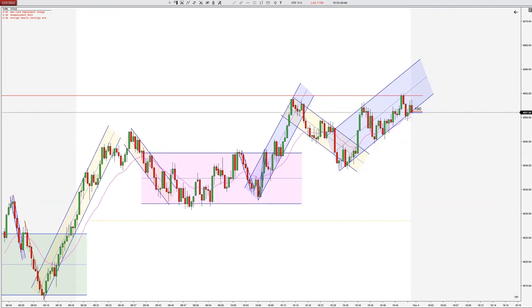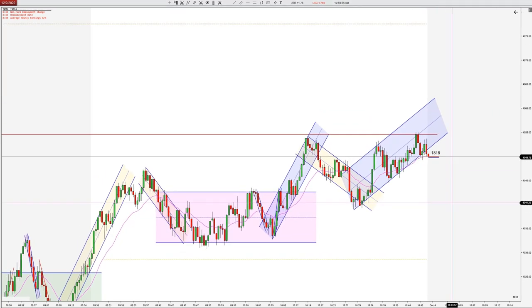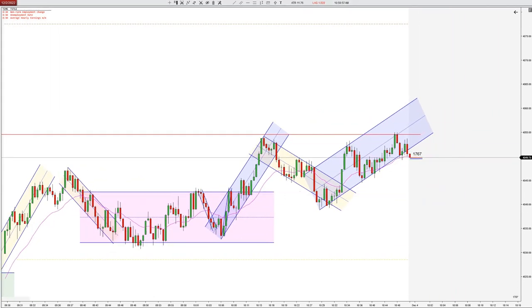Hey traders, this is Taylor with Top Pick Trading. I want to see if we can get a second entry long here to confirm this wider uptrend. The EMA has also been holding for the last several swings, so I'm interested in this.